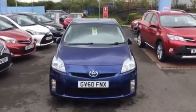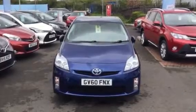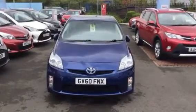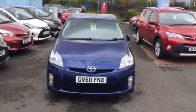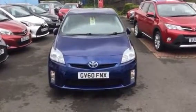Hello and welcome to Charles Clark Toyota Wolverhampton. My name is Geoff Wright and I'm one of the sales executives here, and I'll be showing you around this Toyota Prius 1.8 VVT T-Spirit finished in dark blue metallic.